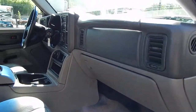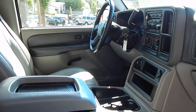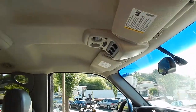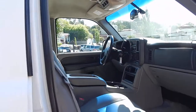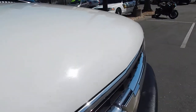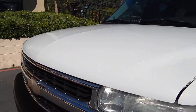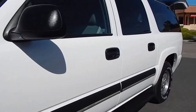Folks, this 4x4 will get the job done. It will get you and your family, your friends, and all of their things anywhere you need to go. Very minimal wear and tear as you can see, barely any rock chips in the front. Absolutely gorgeous. I'll take a look under the hood for you now and take a listen.